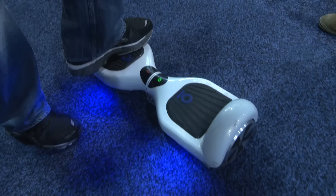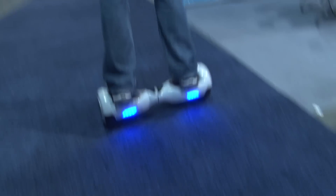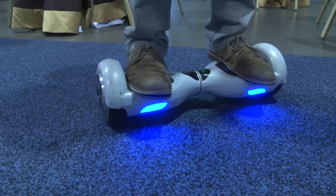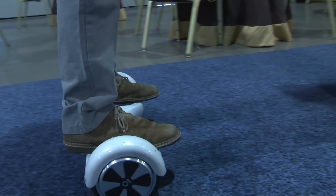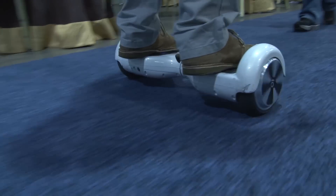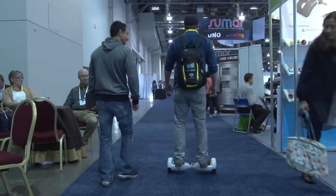It's also a hell of a lot of fun. The really cool thing I liked about this was just how easy it was to step on the board. I had zero experience and I was rolling around in seconds — it's so intuitive. The sensors make it feel very natural. You get on the board and there's not really a lot of struggle to keep your balance; the gyroscopes stabilize you.